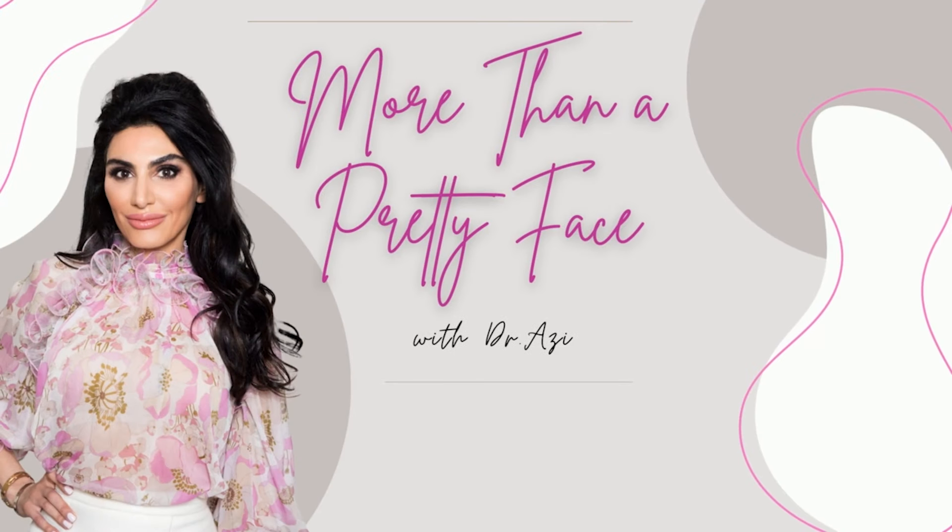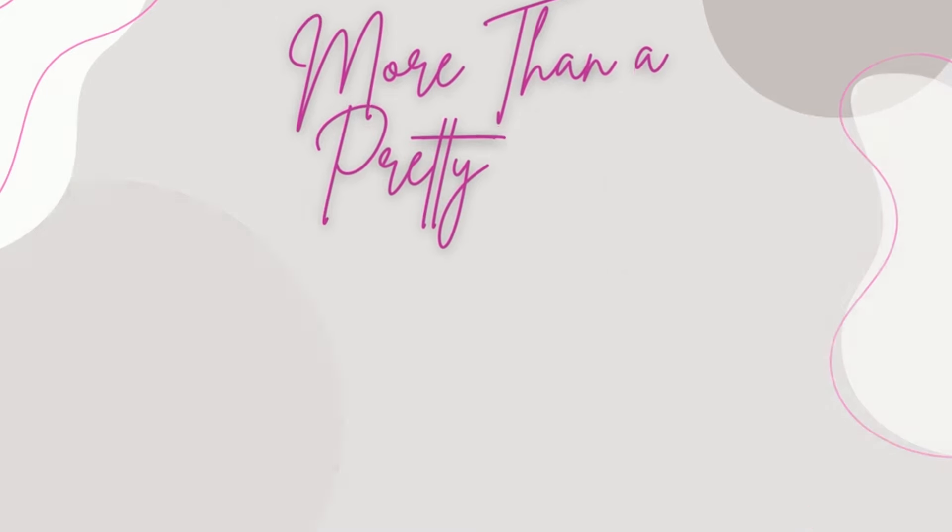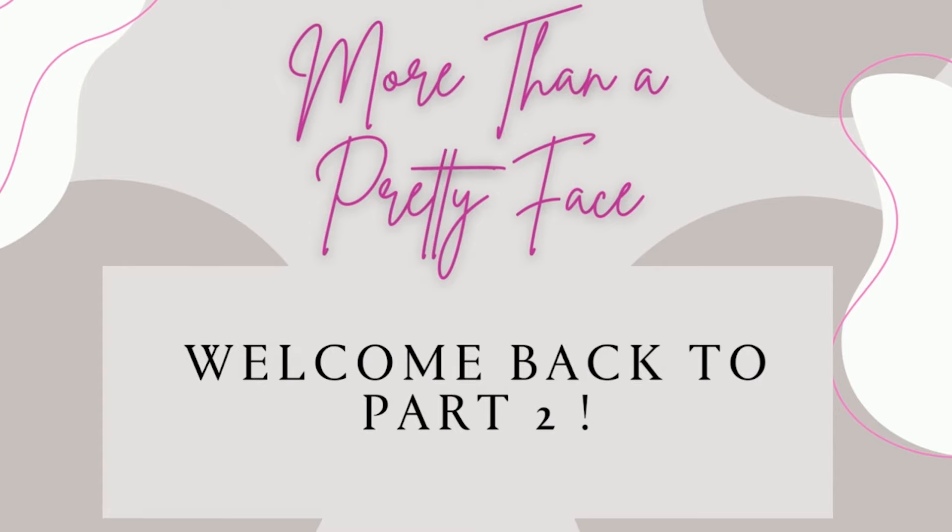Hi everyone, it's Dr. Ozzy here. Welcome to the More Than a Pretty Face podcast. I am back again for part two with my Esty Bestie, where we're going to cover so much more in this episode — all about double cleansing, comedones, and more to come. Let's jump back into it.